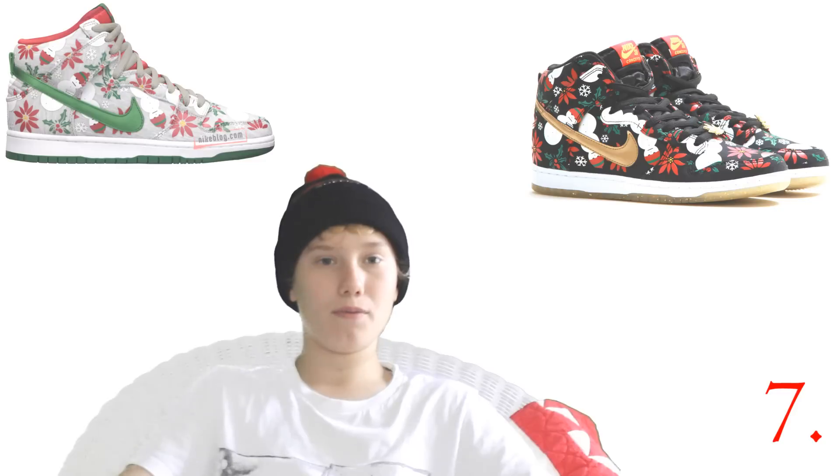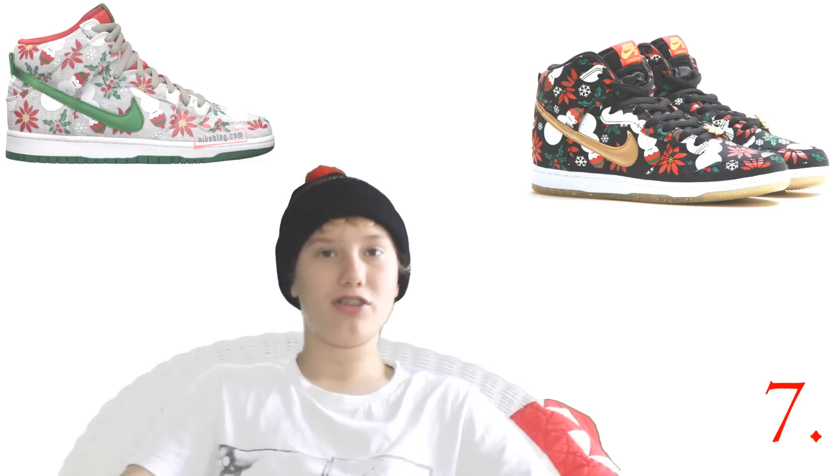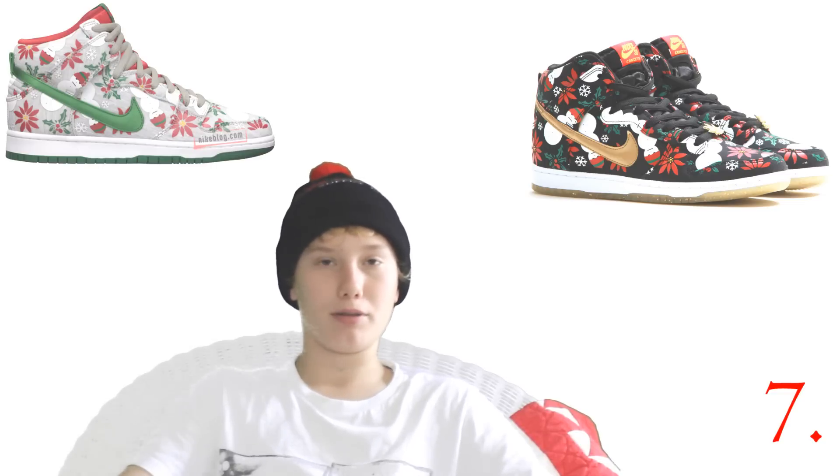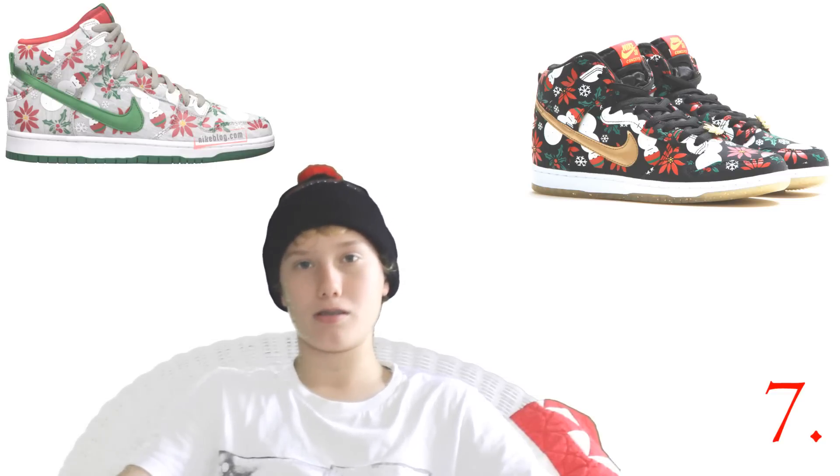Number seven is the Nike SB Concepts Ugly Sweaters. I love this shoe even though the price point was insane. If I could get the black ones for like $250 I'd be happy, even though that's probably not gonna happen. But the grays were generally available so I could cop those.